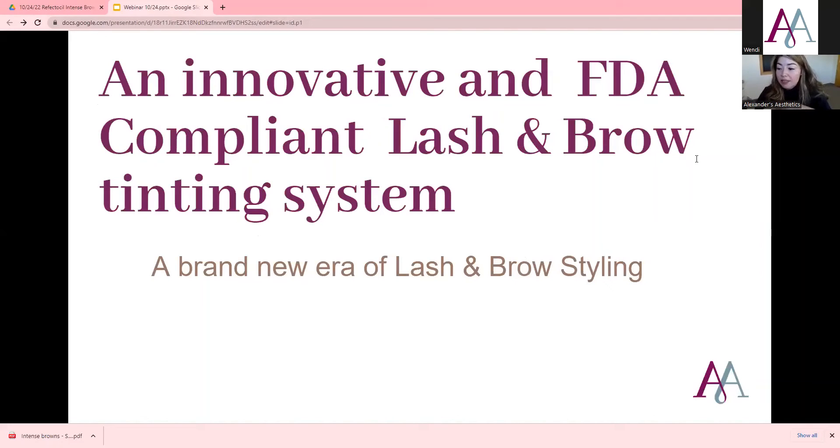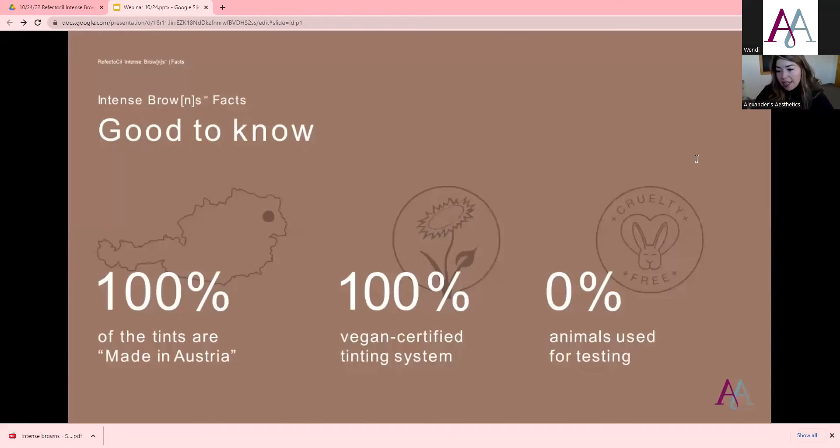What makes Intense Browns different from other Reflectasil products and other tinting products in general is it's the first FDA compliant lash and brow tinting system. We say compliant, not approved, because the FDA doesn't approve products as a whole — they only approve ingredients. A hundred percent of the tints are made in Austria. It's a hundred percent vegan and cruelty-free.